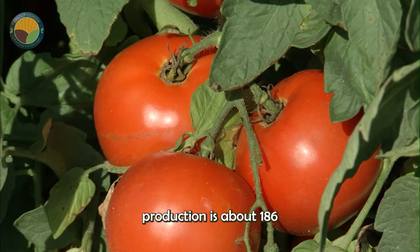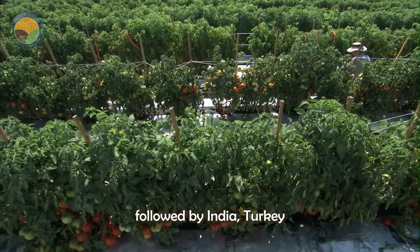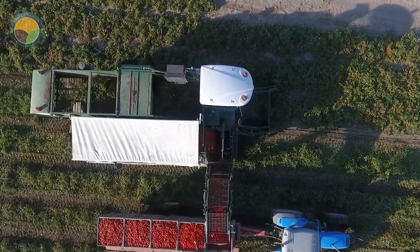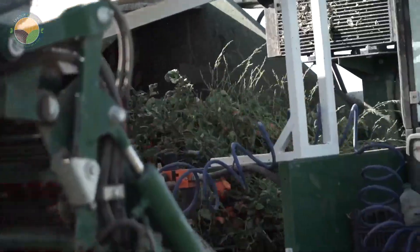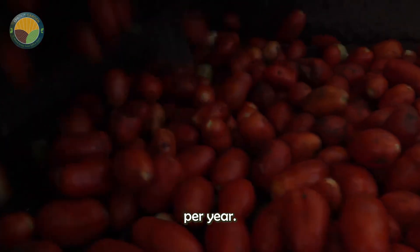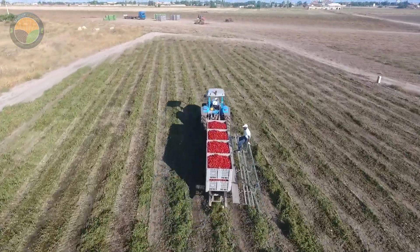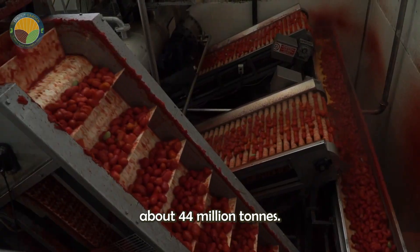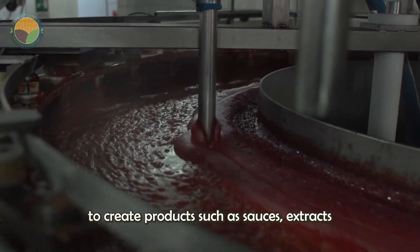Globally, tomato production is about 186 million tons per year, with China being the largest producer, followed by India, Turkey, and the United States. Brazil ranks ninth with about 4 million tons produced per year. Of this huge global output, about 44 million tons — roughly 24% — is dedicated to industrial processing to create products such as sauces, extracts, and pulp.